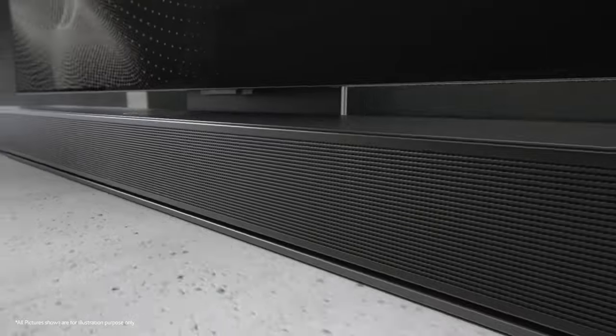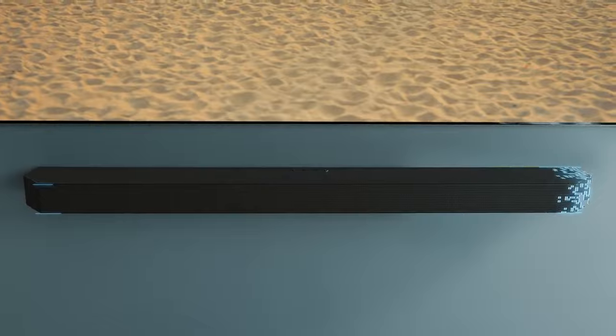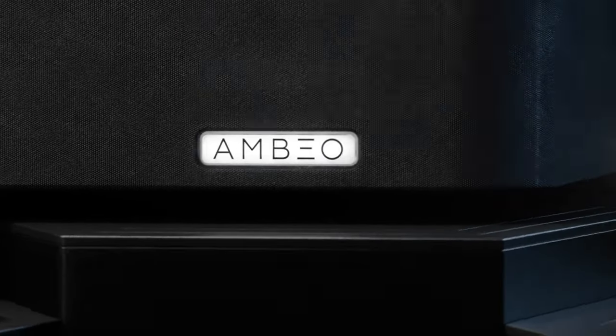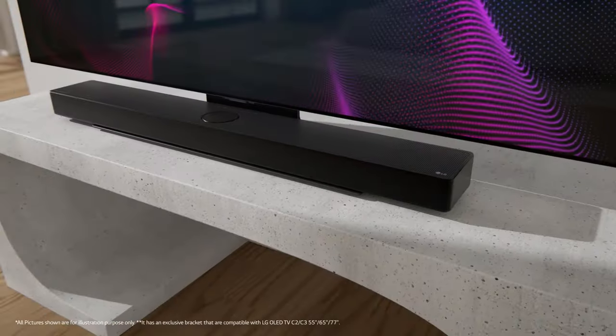And that wraps up our exploration of the top soundbars on the market. With their Dolby Atmos capabilities, wireless subwoofers, and immersive surround sound, any one of these devices is a fantastic choice to elevate your home cinema experience. Thanks for joining me, and don't forget to like, subscribe, and comment below with your favorite pick or any questions you might have. See you in the next video. Goodbye!